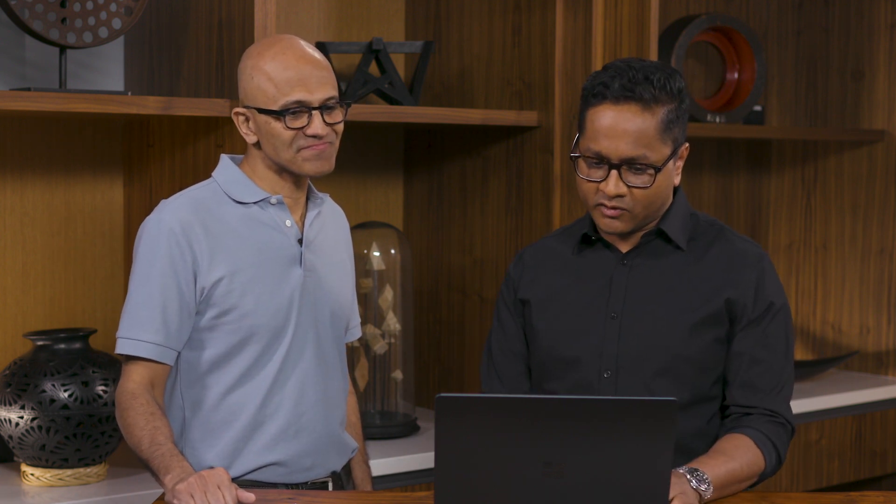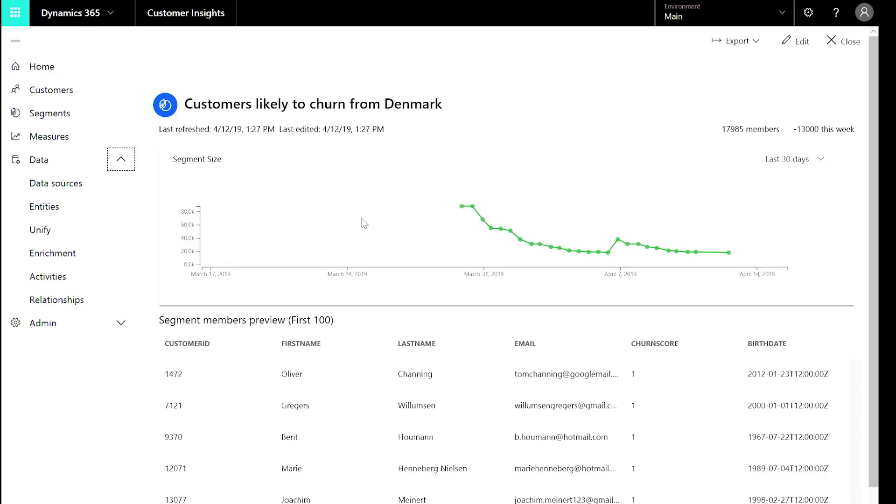Now that you have a unified customer profile, what can you do with it? You can do segmentation on top of this. In the case of Tivoli, they were able to build all these segments — one example being customers that are likely to churn from Denmark — so they can more easily and deeply analyze this and drive actions out of that.